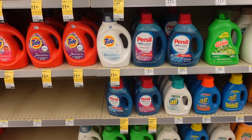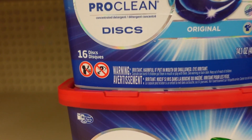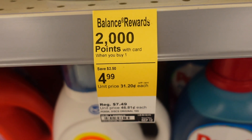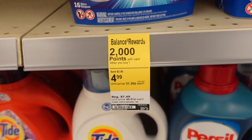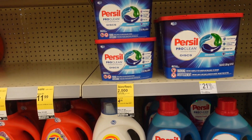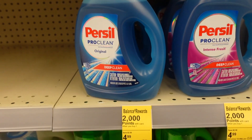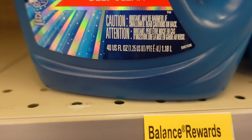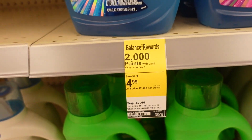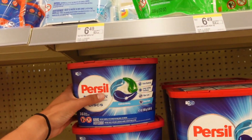The last item I'm getting is a Purex — I'm going to do the discs. They're $4.99 for 16 of them. No coupons, but we do get 2,000 points back, so you're essentially paying $2.99 for them. They are on sale, so the 25% off coupon will not attach. If you don't want the discs, you can also do the 40 fluid ounce — same price, $4.99, no coupons, 2,000 points back.